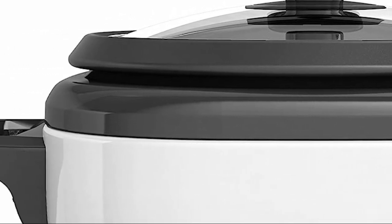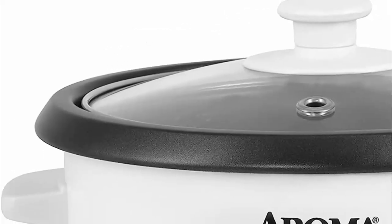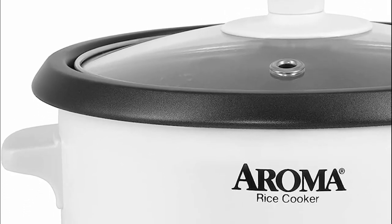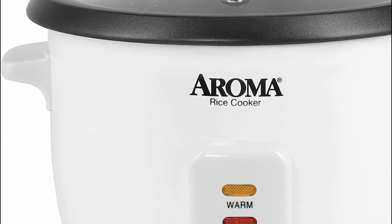Rice cookers are important because they ensure precise and consistent cooking of rice, eliminating the need for constant monitoring and stirring. They prevent the risk of burnt or undercooked rice, delivering fluffy and perfectly cooked grains.